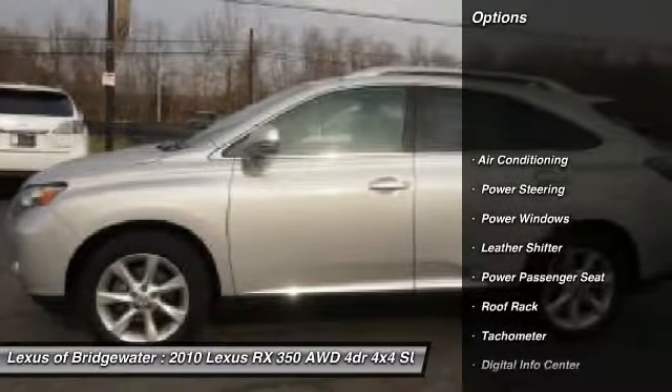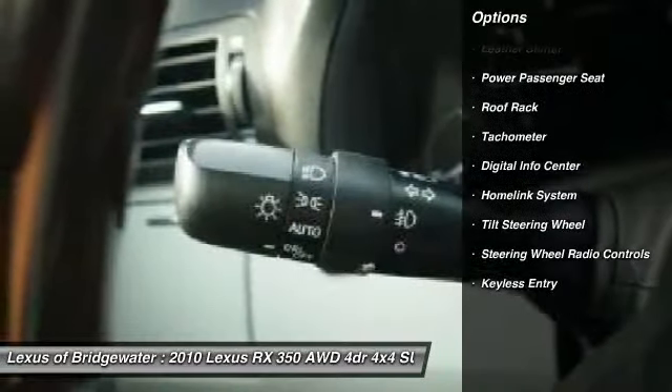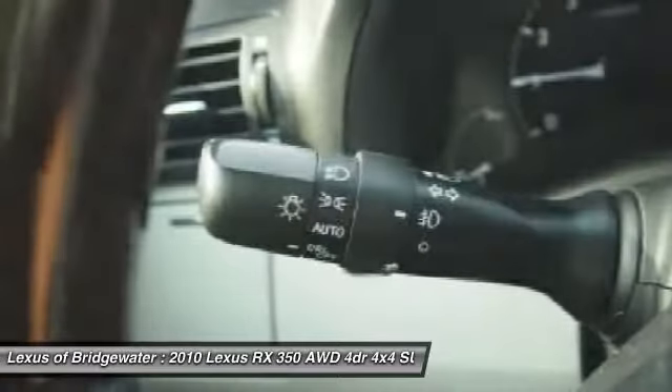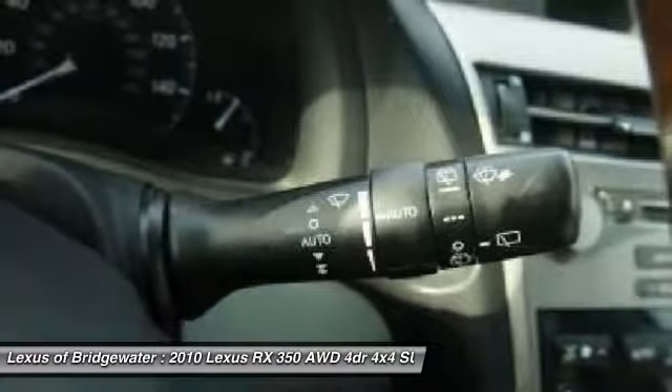Traction control, power passenger seat, CD changer, alloy wheels, home link garage door opener, power steering, front air conditioning, keyless entry, four-wheel drive, fog lights.